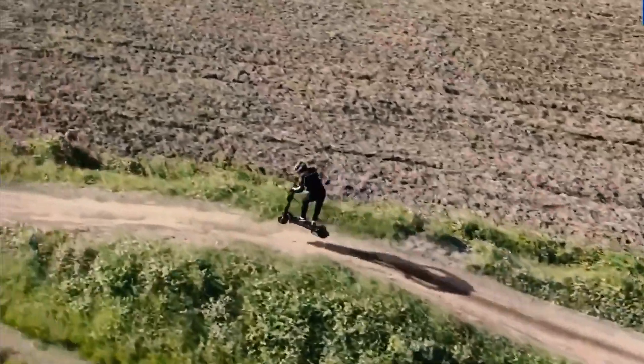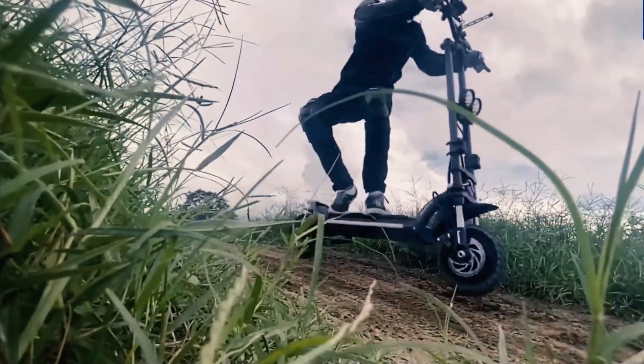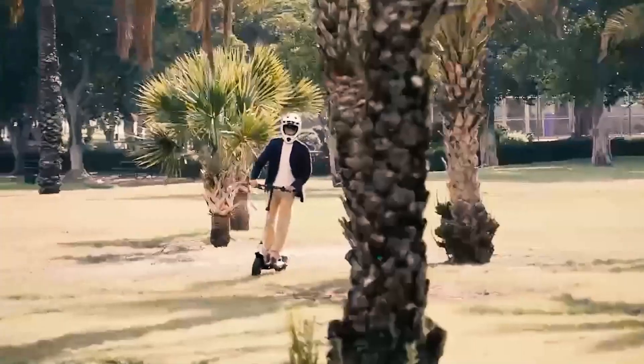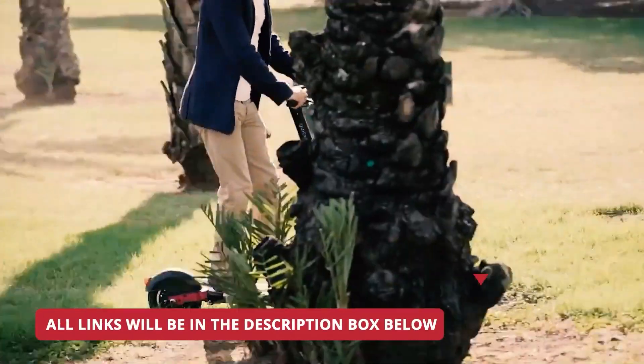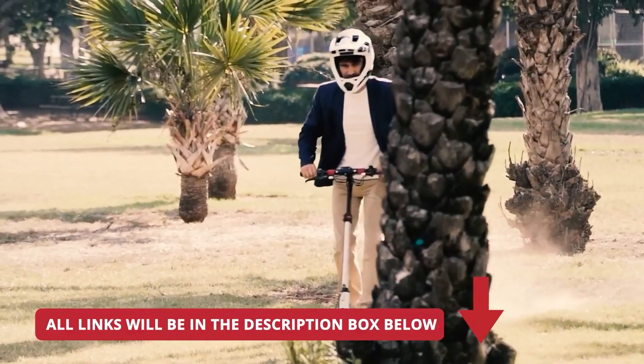I've also made detailed individual reviews on all of these electric scooters, so if you want more information on a particular one, you can check it out by clicking on one of the links in the description below or visiting my YouTube channel.